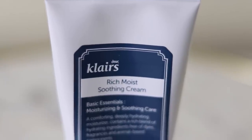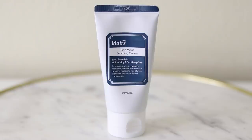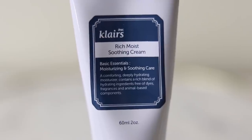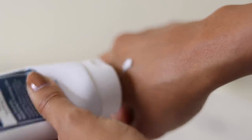This last product is one of my favorite moisturizers at the moment — the Klairs Rich Moist Soothing Cream. It contains triglyceride, glycerin, shea butter, and ceramide-3. It is formulated without parabens or animal-based ingredients, and it's perfect for all skin types, so I would highly recommend this for skincare beginners.